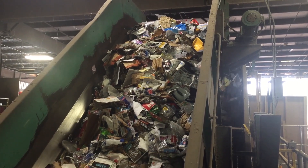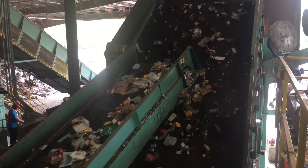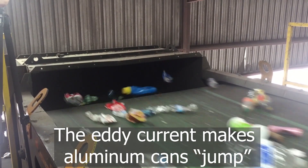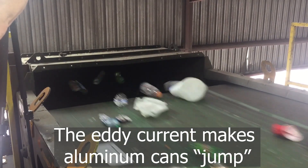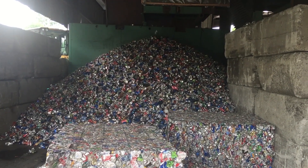Meanwhile, all the smaller items are moving on other conveyors and getting further separated into material type. After a magnet pulls steel and tin containers away, there is an eddy current, making aluminum cans jump. They jump into this pile. Then the cans are baled together.